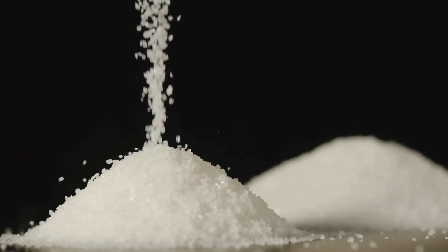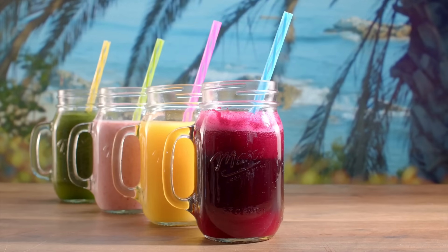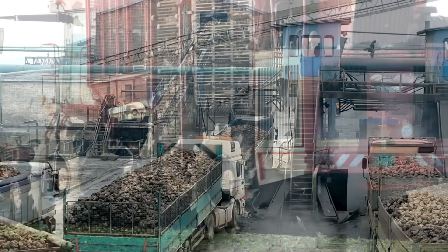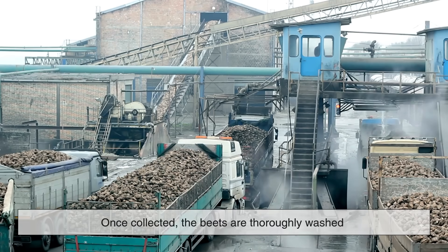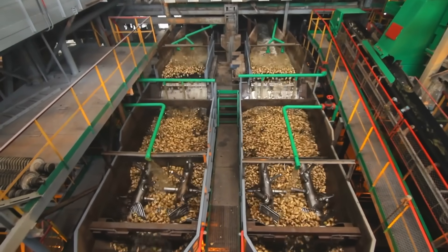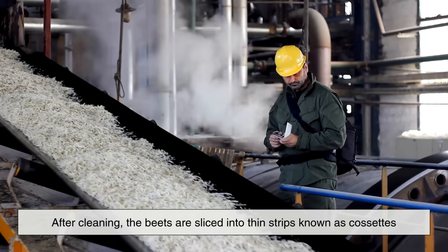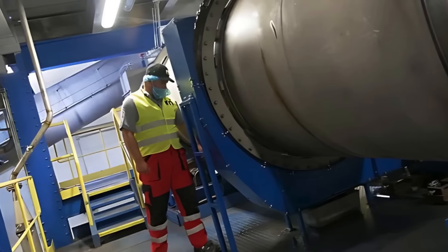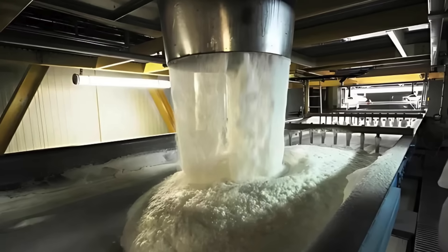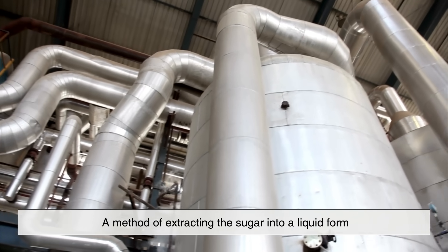The process of turning sugar beets into the familiar crystals we use in baking and beverages is quite fascinating. It all starts with the harvesting of mature sugar beets from the field. Once collected, the beets are thoroughly washed to remove dirt and debris, since they are root vegetables that grow underground. After cleaning, the beets are sliced into thin strips known as cassettes. These strips are then put into hot water, allowing the natural sucrose to leach out of the plant tissue. This process is called diffusion, and it's essentially a method of extracting the sugar into a liquid form.